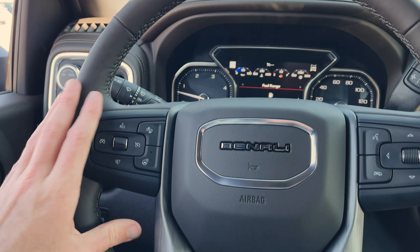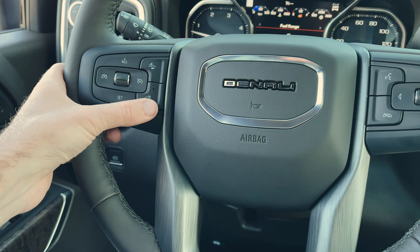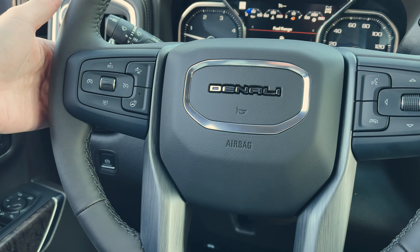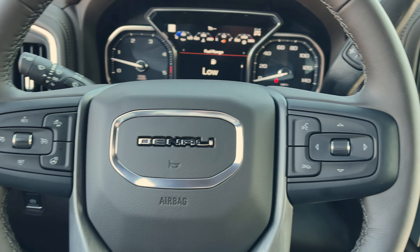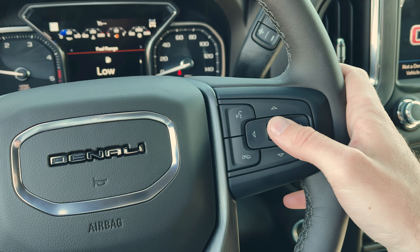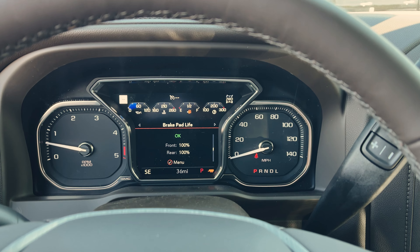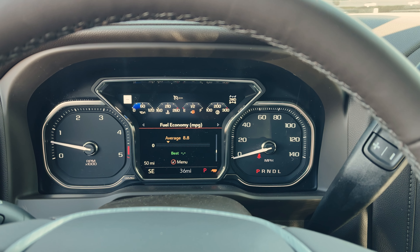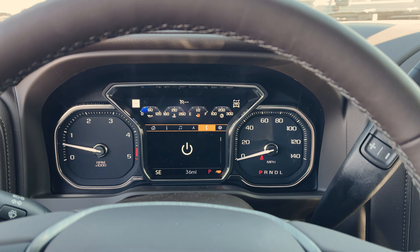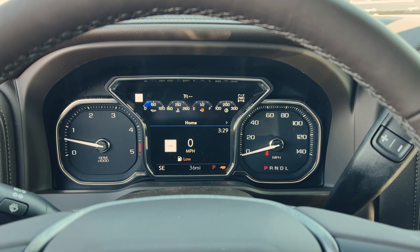On the steering wheel, we've got brushed aluminum trim and Denali in the center. You've got heated steering wheel, forward collision alert, and cruise controls on the left. On the back right side are your volume controls and hands-free dialing. This little toggle goes through all the different information in your gauge cluster — air filter life, brake pad life, all that good stuff. You can use your navigation and phone through here, and customize all this information in settings. I usually leave it on home — seems to be the most common.